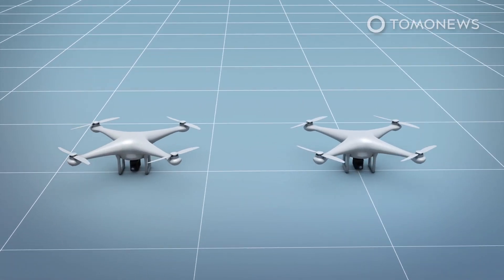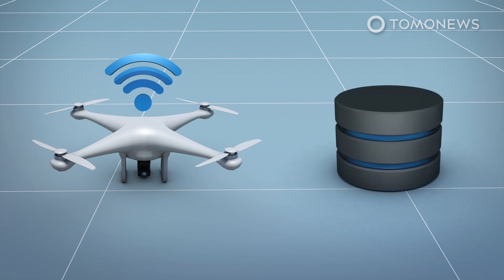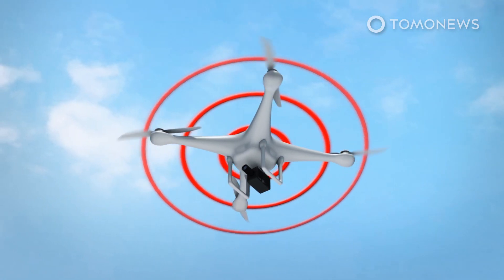A standard remote identification drone includes equipment that is able to connect to the internet and transmit remote identification messages to a remote ID unmanned service supplier, as well as broadcast these messages directly while in the sky.